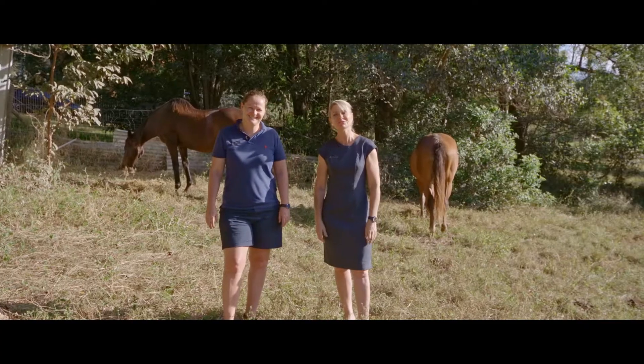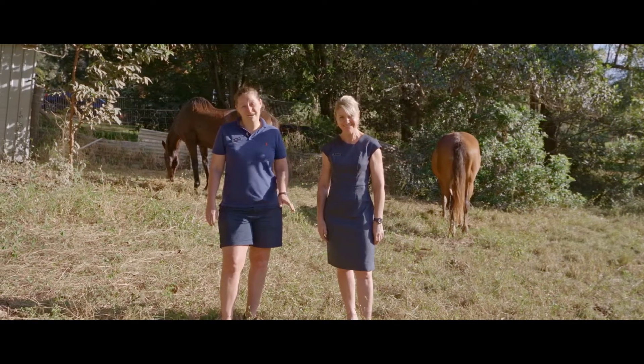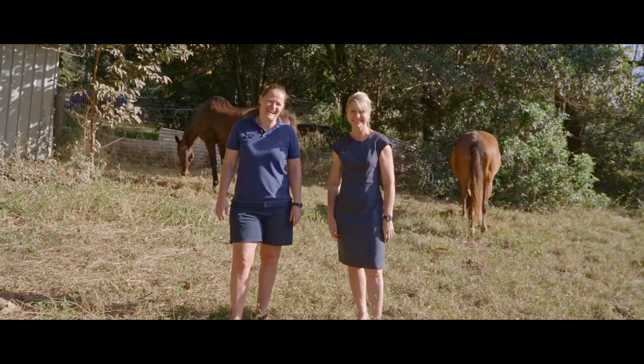Hi everyone, Tina and Steph from Anchor Realty. Welcome to 196 to 212 Merri Valley Road. It's a great horse property on just under 10 acres.